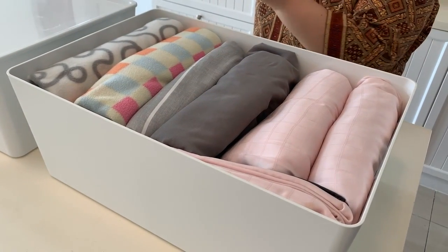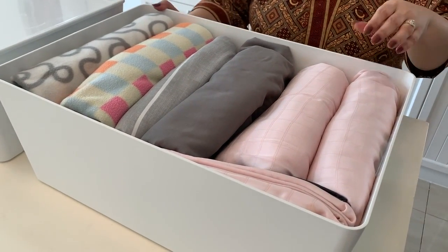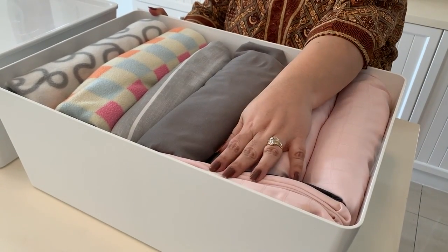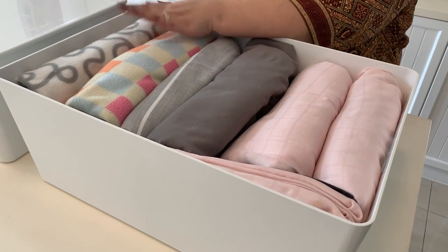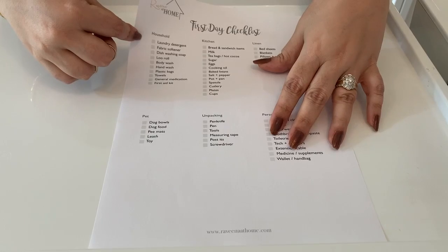The last category is linen. You will need clean sheets after a long day's work to get some rest, so this box has sheets for each bed. We also have some extra flannel blankets in here. If the house doesn't have pillows, you'll definitely want to bring along at least one.